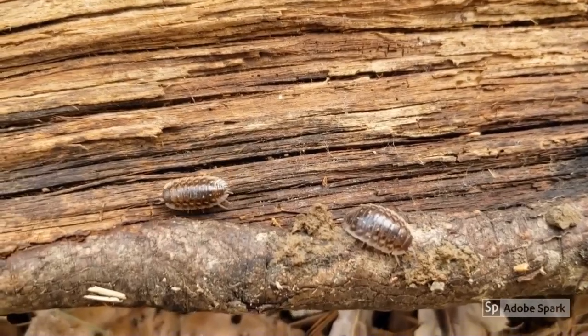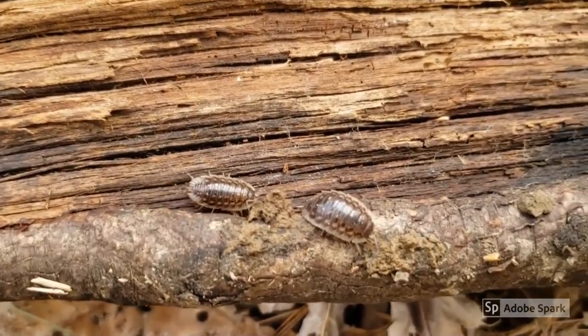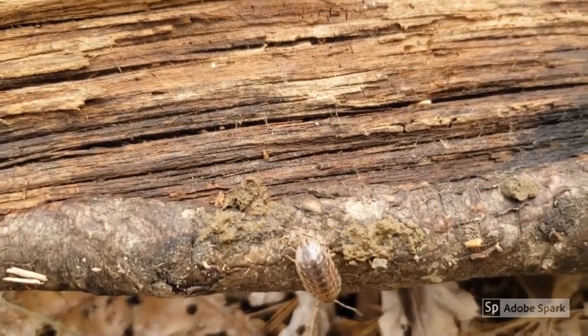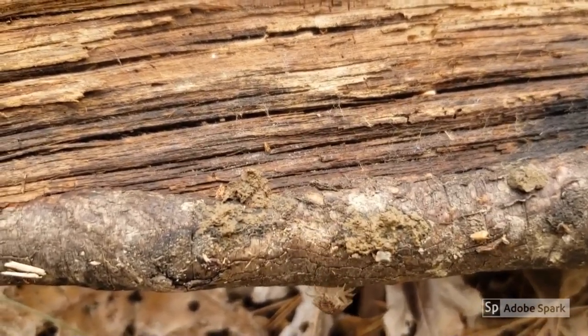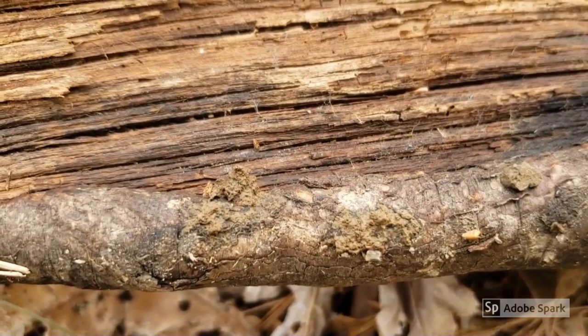Turning over this log revealed two curious creatures. Sometimes nicknamed roly-polies or pill bugs, these animals are called isopods. They actually aren't even bugs at all — they are crustaceans and are more closely related to crabs and lobsters than bugs.